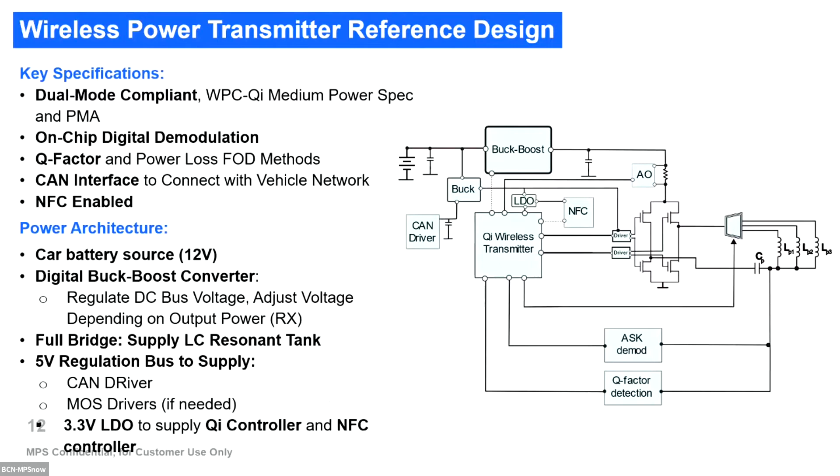From the architecture point of view, we can see different blocks. First, there is a digital back-boost converter that supplies the DC rail and also supplies the full bridge and resonant circuit for the wireless power. We also have complementary power architecture that supplies 5V to the CAN drivers or MOSFET drivers, and 3.3V LDOs to supply the Qi wireless transmitter or an AFC including the latest version of the Qi protocol.